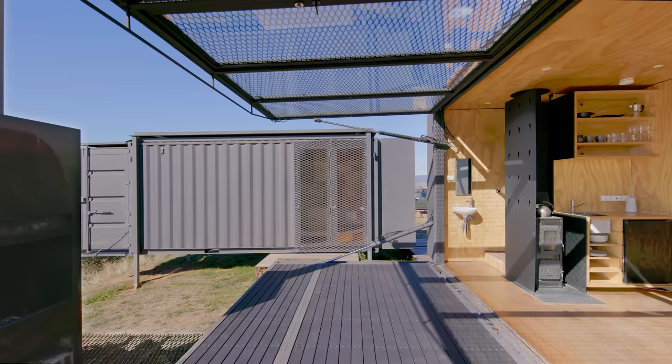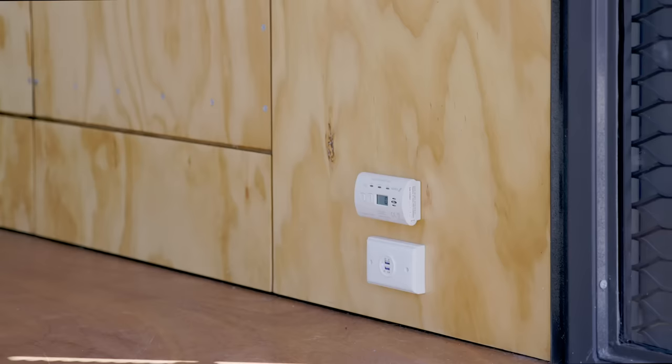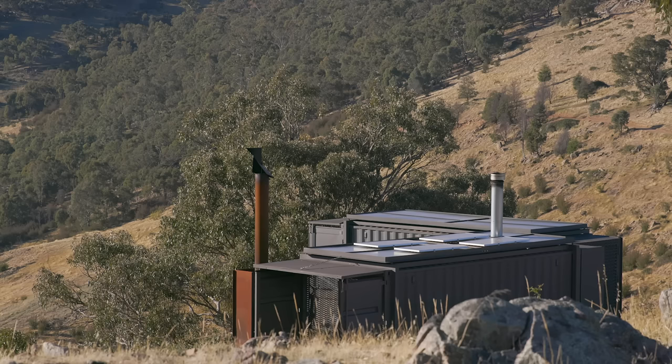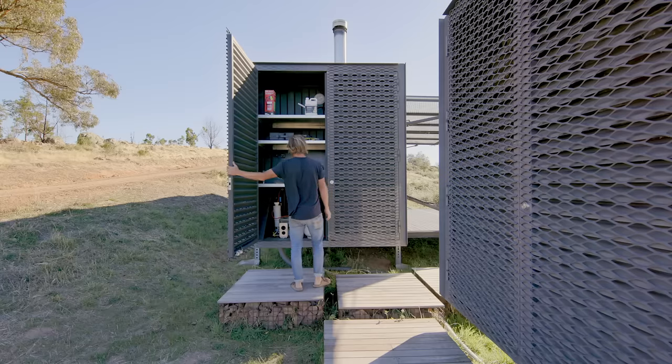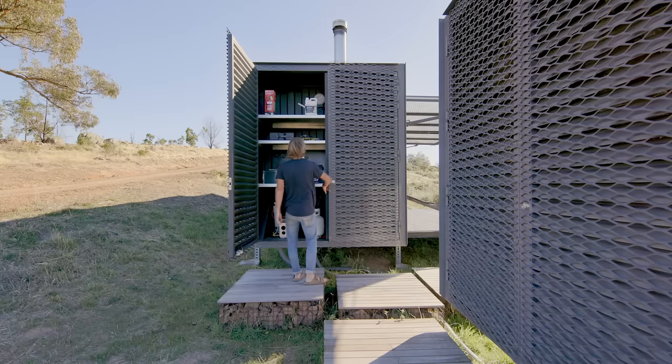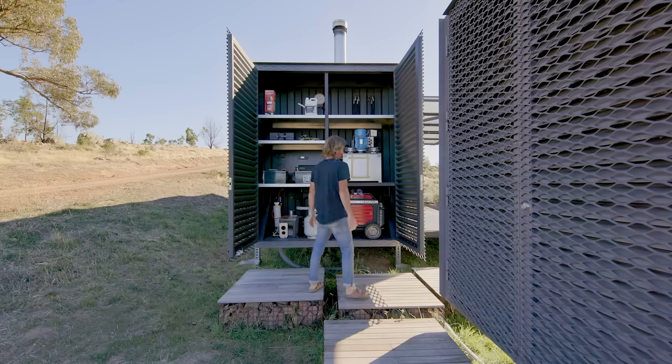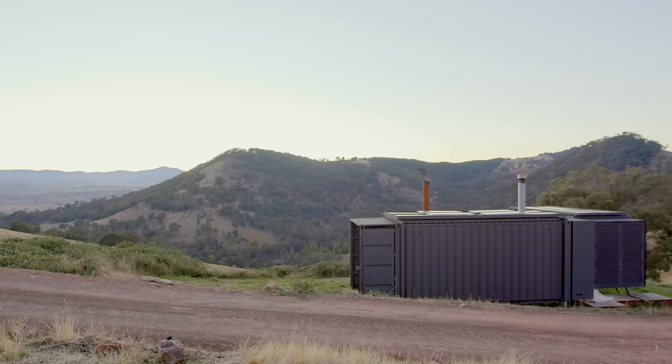The tiny home is off-grid, but I wanted it to be comfortable for when Alice and the kids came and stayed, so it's got power, hot water, and a flushing toilet. There are solar panels on the roof and a roof that catches water. I built boxes on the back of each container for the batteries, generator, and gas bottles, and it also works as extra storage.